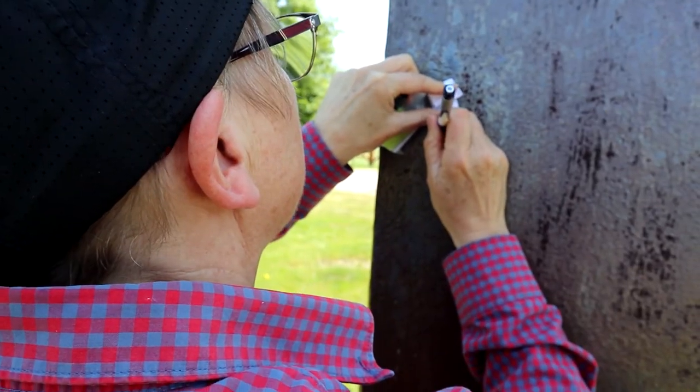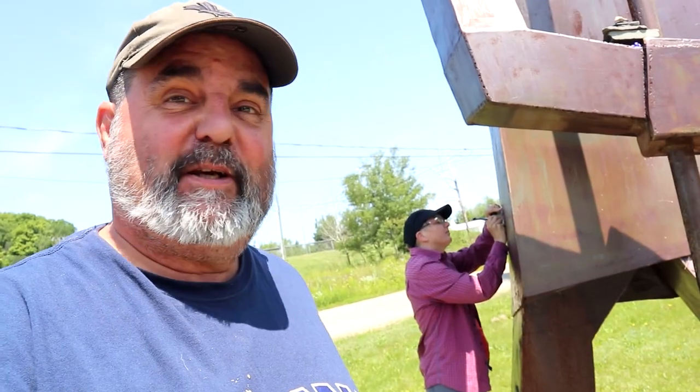Doesn't look suspicious at all — reaching, reaching... well, you know. We got it. And the adventure continues.